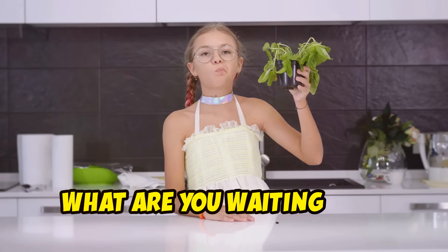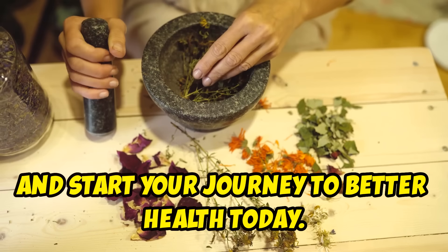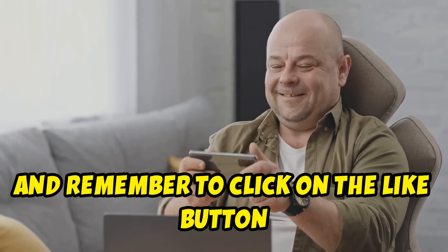So what are you waiting for? Head to your kitchen, grab that thyme and start your journey to better health today.